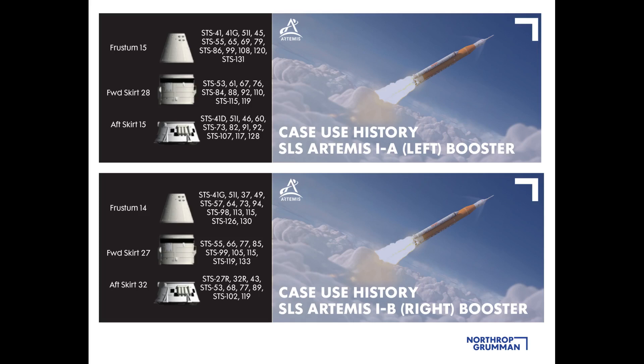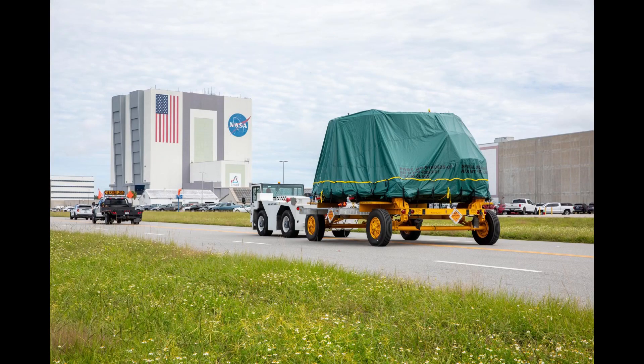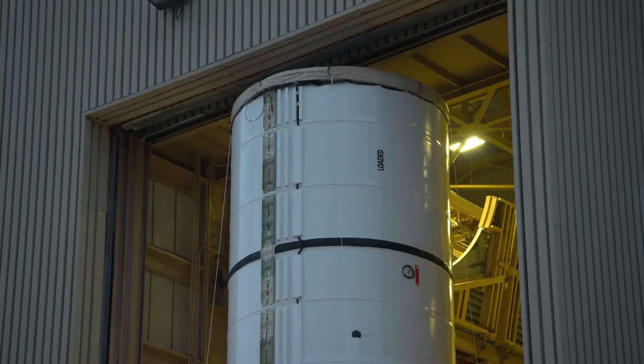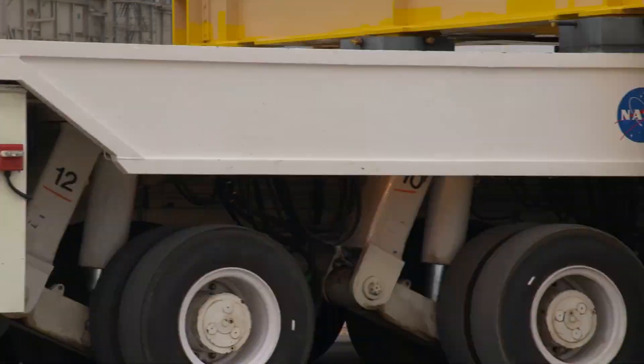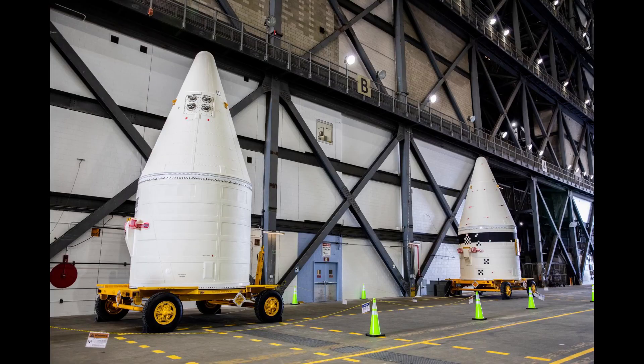The two sets of assemblies support booster stacking operations that begin in the Rotation, Processing, and Surge Facility and finish in the Vehicle Assembly Building. The aft skirts are transported to the RPSF at the beginning of the process for the build-up of the aft assemblies there. Eventually those two aft assemblies are rolled into the VAB for the overall vehicle stacking process that begins with the SLS boosters. The forward assemblies are the last elements of the boosters to be stacked on the mobile launcher in the VAB, typically rolling from the BFF to the VAB after stacking of the aft assemblies and other motor segments starts.